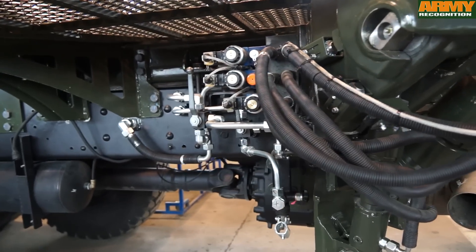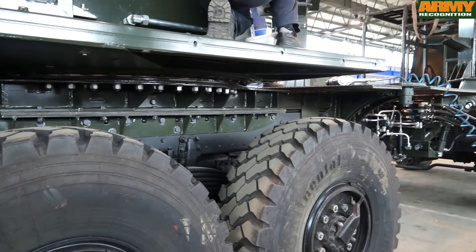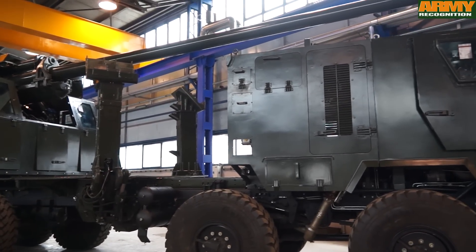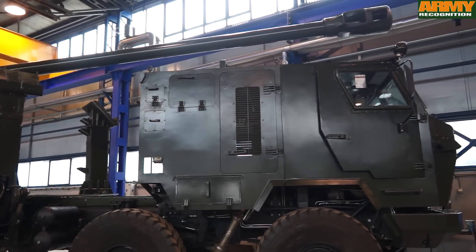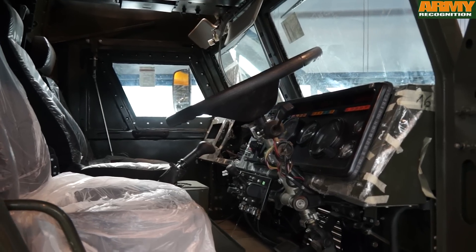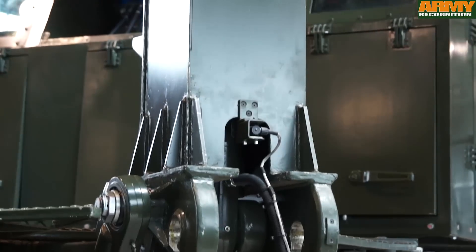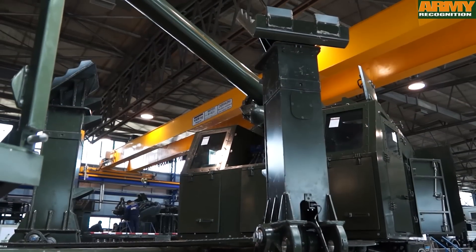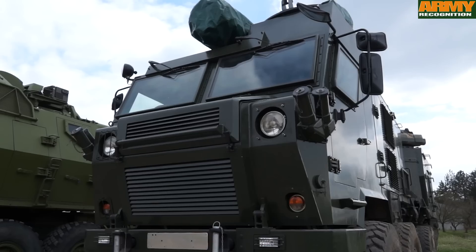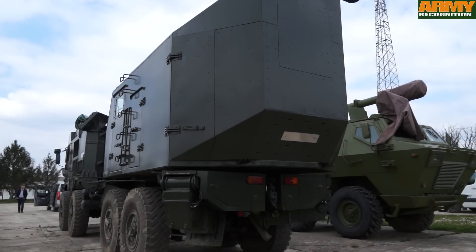The main armament of the Nora B-52K1 consists of a 155mm barrel with a length of 52 calibres, fitted with a semi-automatic breech block, automatic loader, and an advanced powder-chamber obturating system. The automatic loader consists of two cassettes each containing 12 projectiles and 12 propellant charges. Projectile and charge feeders and a chain rammer are controlled by PLC, increasing firing rate and minimising crew effort. The loader can be refilled from a container on the deck of the vehicle.